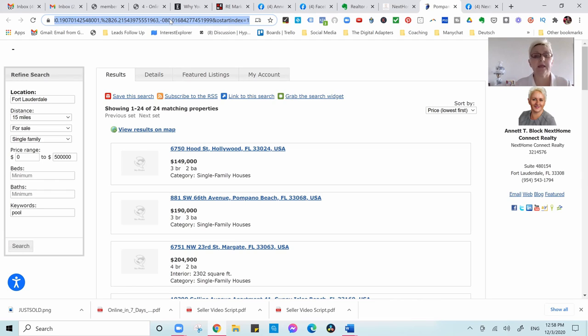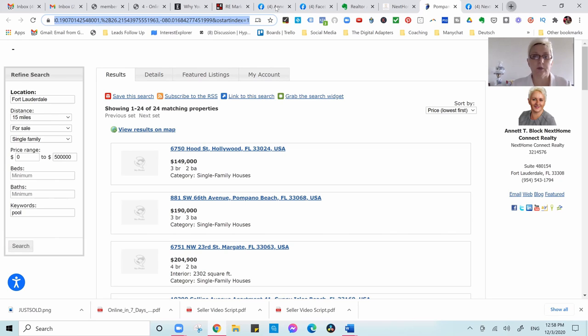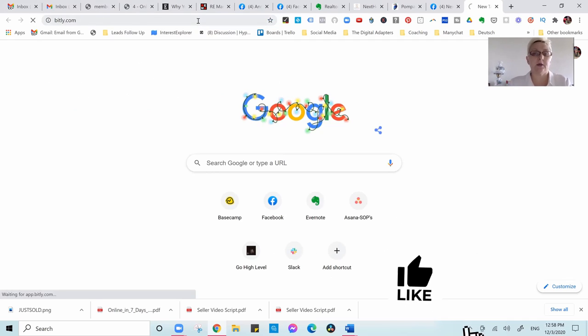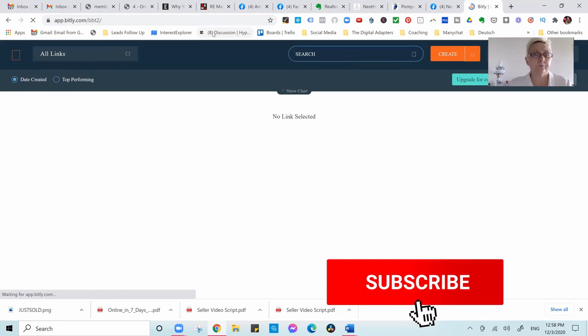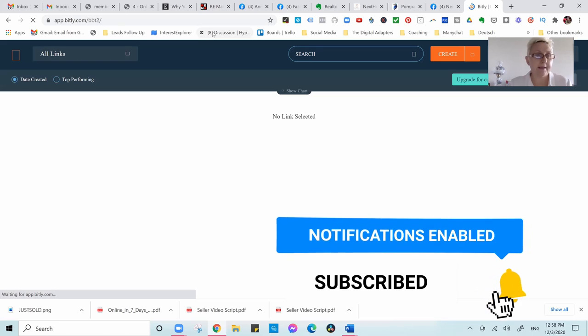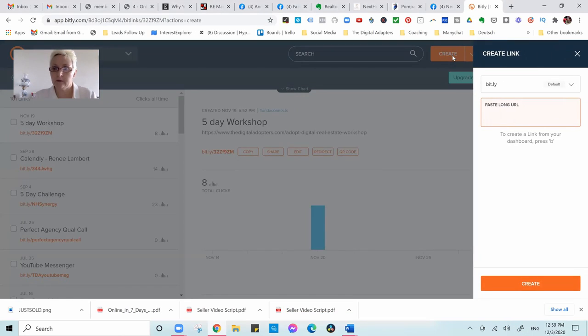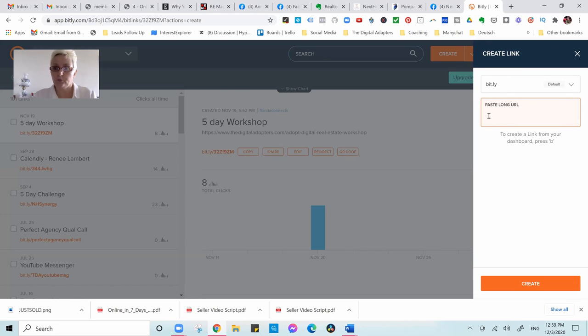For now, everything is free. We are using your Facebook profile as well as marketplace. So for this, you have put up your IDX website, put in your criteria, got that link, and now we are going over to Bitly.com, which is a URL shortener.